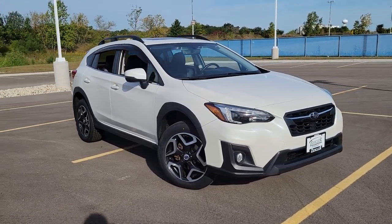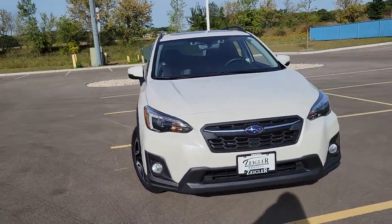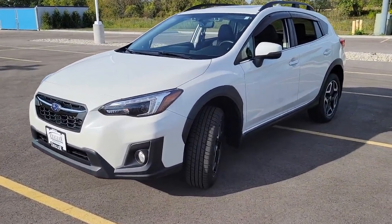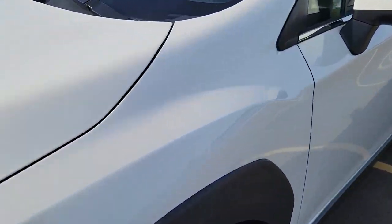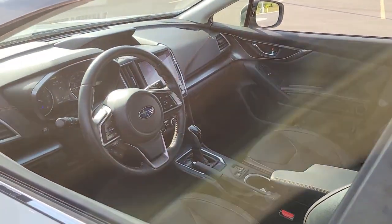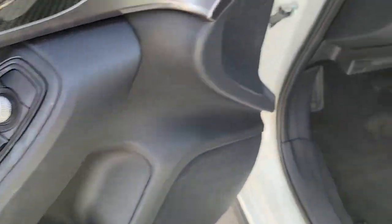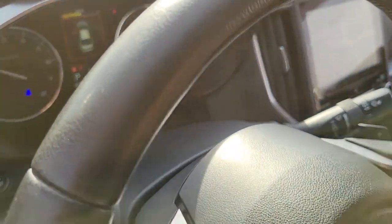Enjoy the view of this 2018 Subaru Crosstrek. This vehicle still has fewer than 50,000 miles on the clock, so it won't last long. This ruggedly styled Crosstrek delivers peace of mind wherever the road may lead. From its all-weather capability to its high marks for safety, this compact crossover inspires confidence.